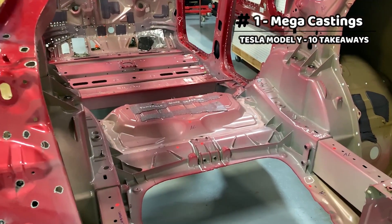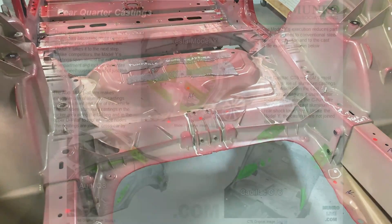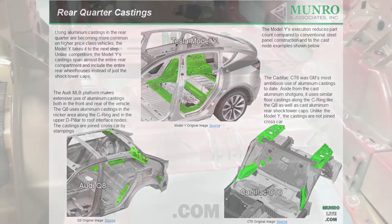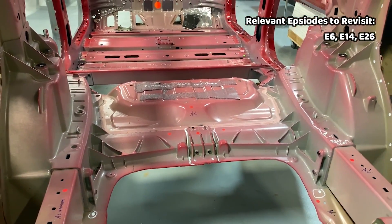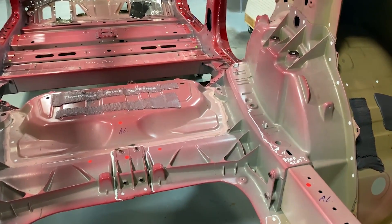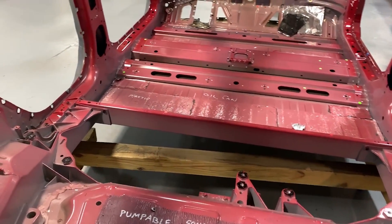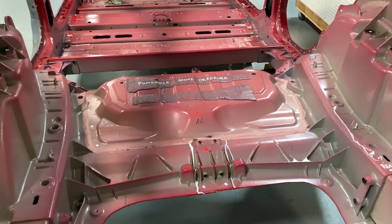The mega casting represents a significant jump in innovation when it comes to body structure. We've seen many other OEMs use smaller cast nodes throughout their vehicles — specifically in the rear quarter and front shock towers — but nothing of this scale. This spans the full width of the body. Tesla has talked about combining the two existing castings into one, and potentially even incorporating more than one into the forward body structure, and that single casting will definitely be a game changer.